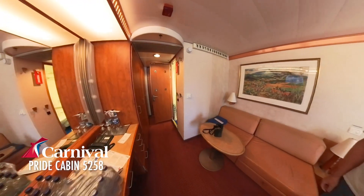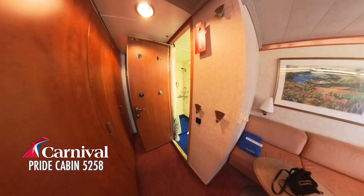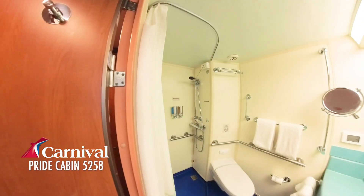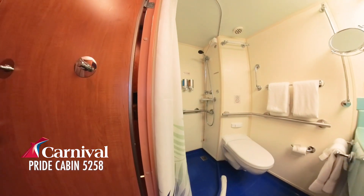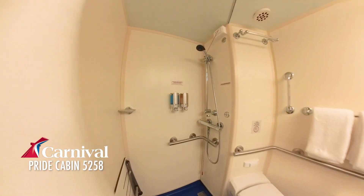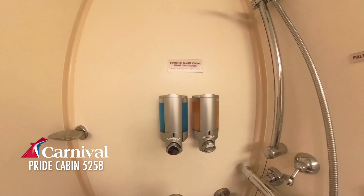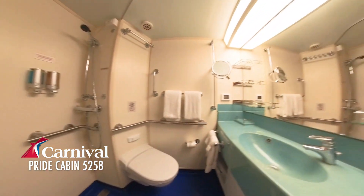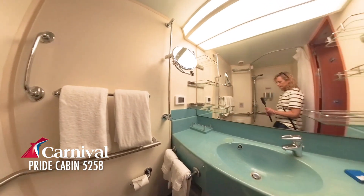Let's go see the bathroom. We have the shower stall, shower gel and shampoo. Toilet. Beautiful teal green sink.